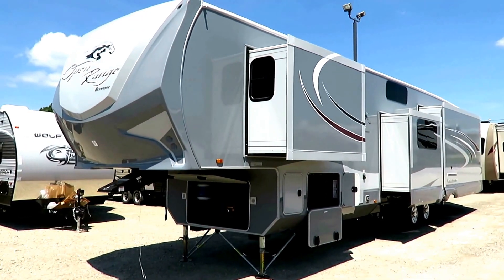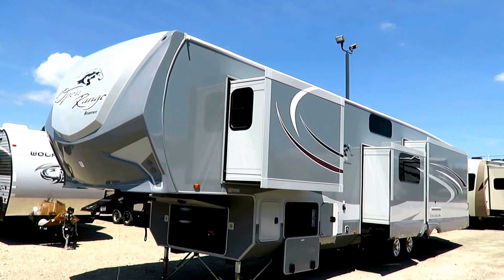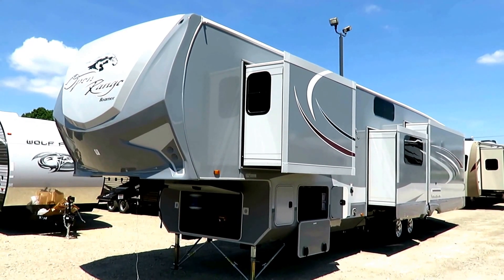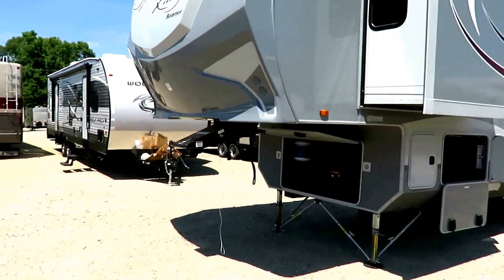I've had people leave comments saying four inches isn't a big deal, but you don't know until you actually get in one of these how much of a difference it makes. Go check out the bathroom in this — it would not be possible to make the bathroom they have in this with a standard body RV. That wide body makes all the difference.